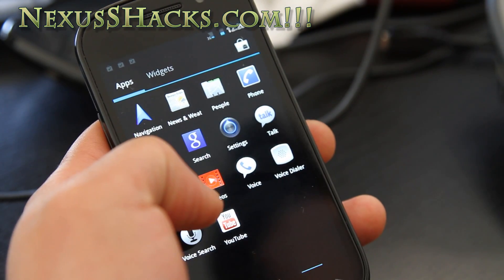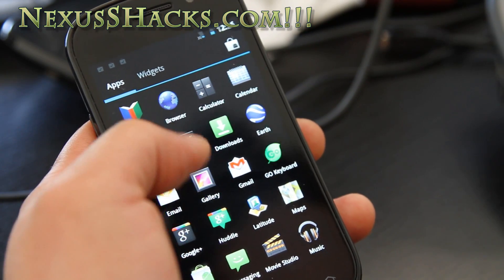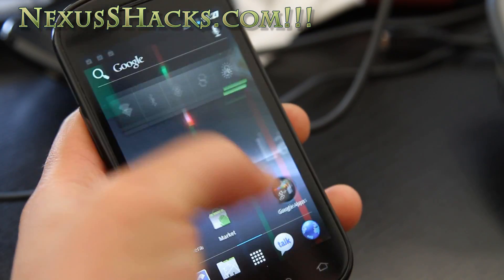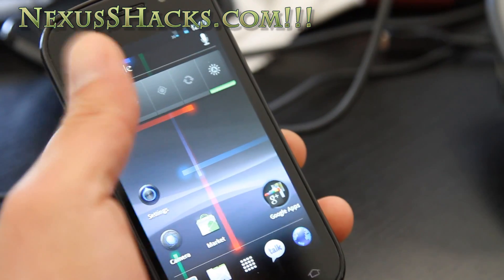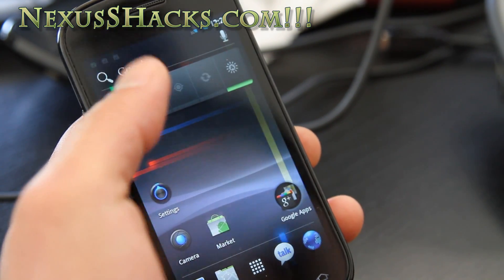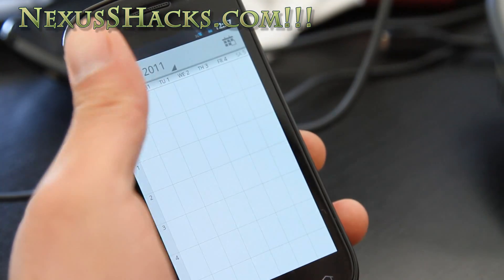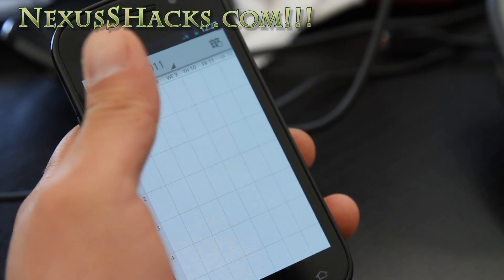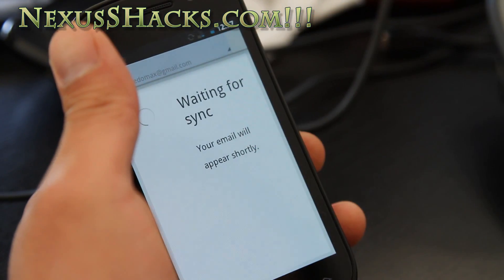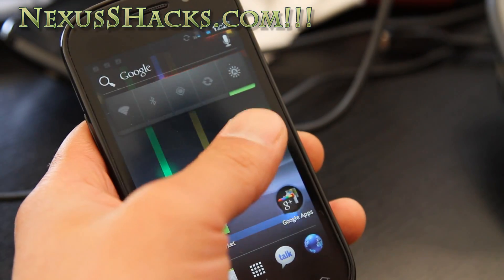It comes with all the coolness of Ice Cream Sandwich, with the nice-looking lock screen. You get a new calendar which looks really cool, and new Gmail — it's still syncing but it looks really nice.